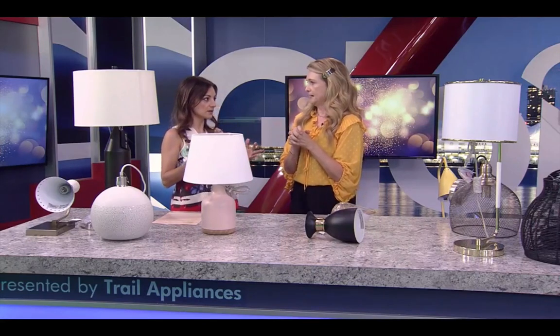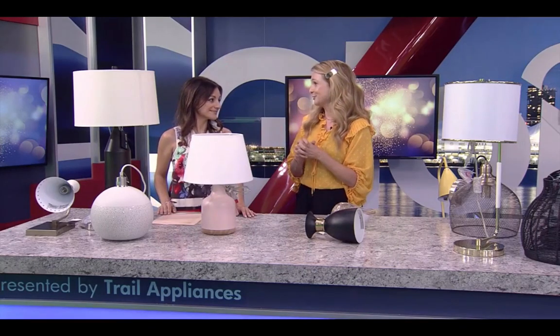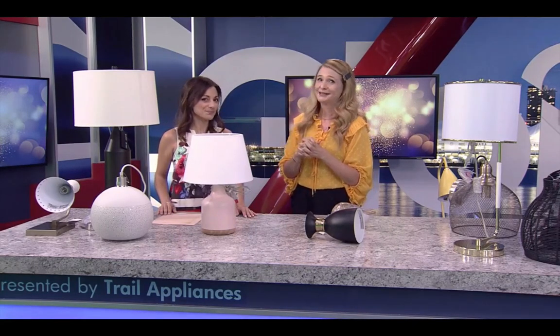Exterior lighting is also really important — both from a safety standpoint and aesthetically. Right now string lights are very popular; you can buy them everywhere and hang them outside for a little romance at your summer soiree. Thank you so much for being here. For more information, visit CarlaDreherDesign.com.